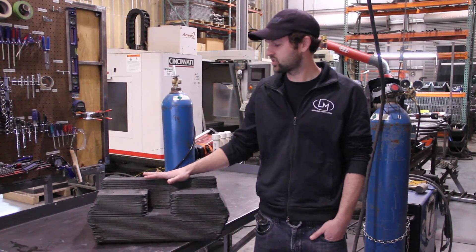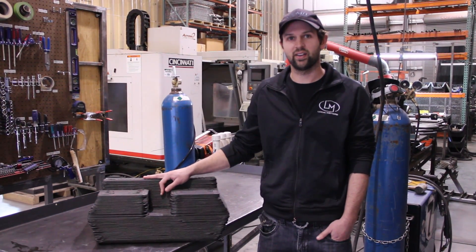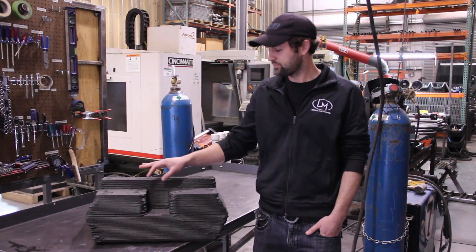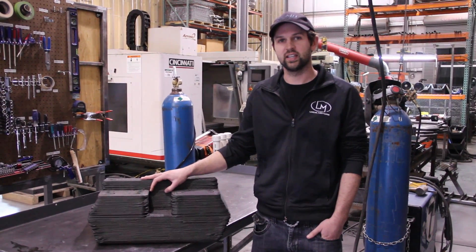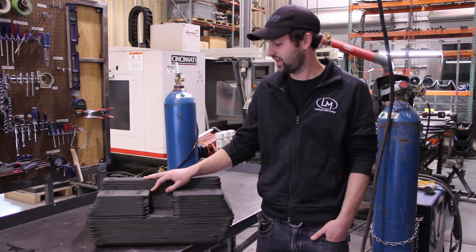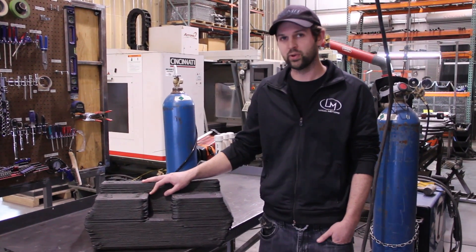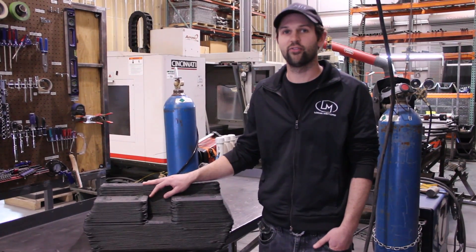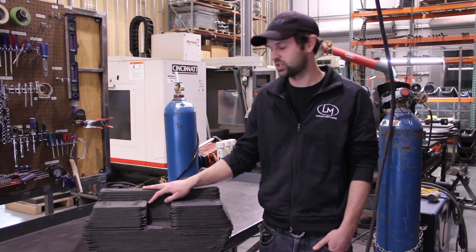Hey, this is Alex and I just wanted to take a moment to talk to you about some of the things that have been going on in the news for Local Motors lately. Local Motors has just recently started doing some collaborative work with Oak Ridge National Labs, and one of the reasons we're excited about this is because of the large-scale additive manufacturing that they've been exploring at Oak Ridge.